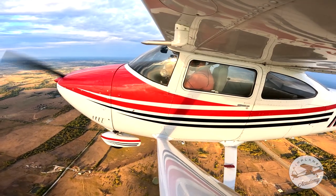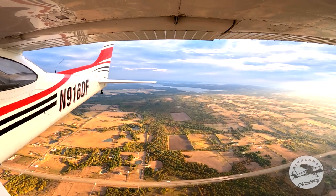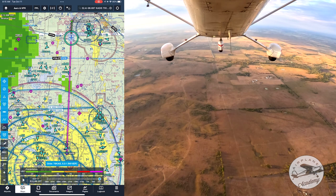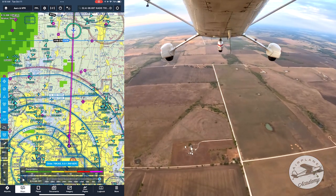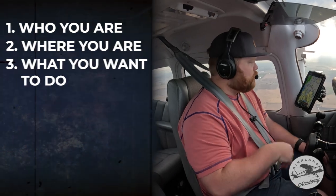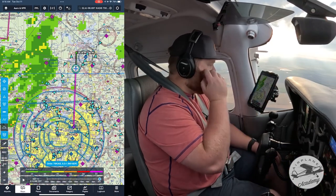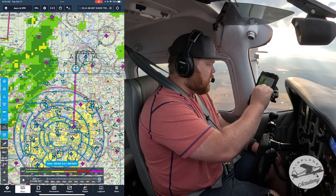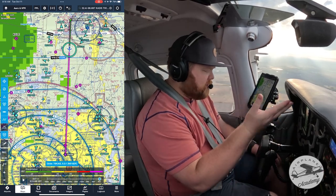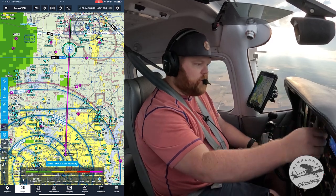We've got information Kilo for Addison and they said to contact departure on 124.25, so we'll wait until we're a little bit closer. All right, we're going to contact approach. Remember it's just who you are, where you are, and what you want to do. Since we're directly north of Addison, I'm just going to tell them we're 35 north of Addison at 2,500 with information Kilo.